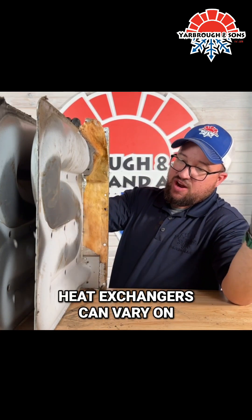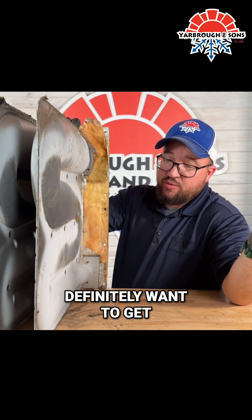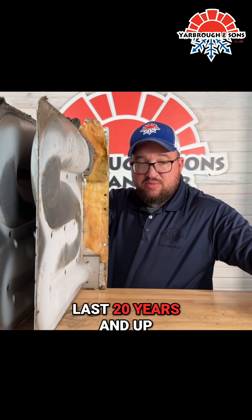Heat exchangers can vary on life expectancy. Usually you're going to see them last 20 years. Definitely want to get it inspected, because you can see them last 20 years and up.